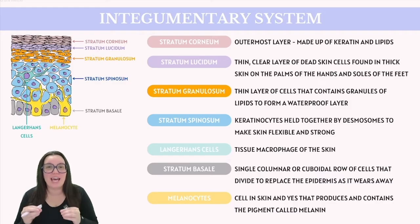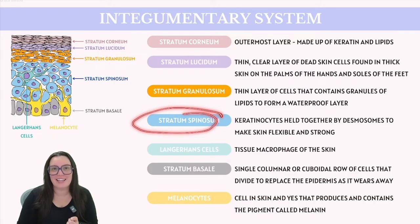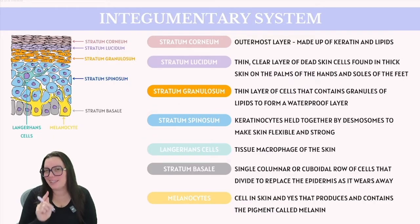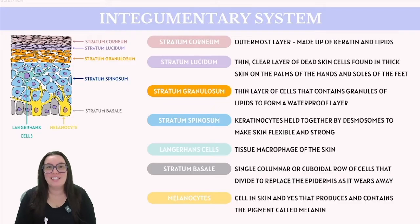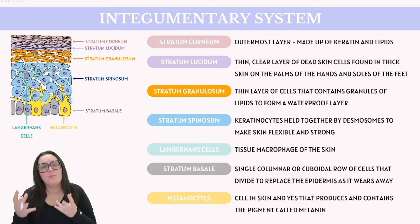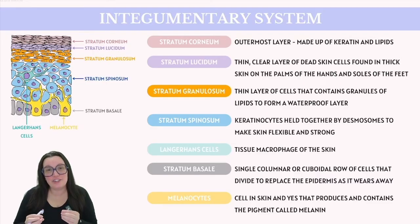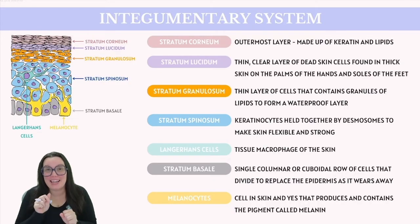Moving deeper, we have the stratum spinosum, which contains several layers of keratinocytes, but also a particular type of cell called the Langerhans cell. These Langerhans cells work similarly to a macrophage, consuming worn-out cells and bacteria. The name of this layer comes from its appearance under a microscope — it looks kind of spiny when stained.